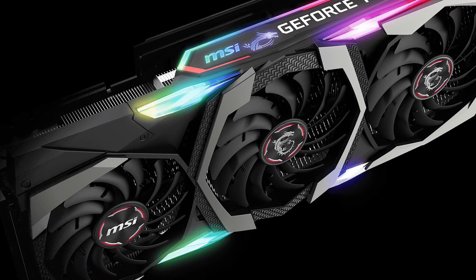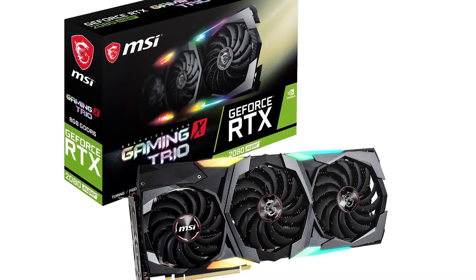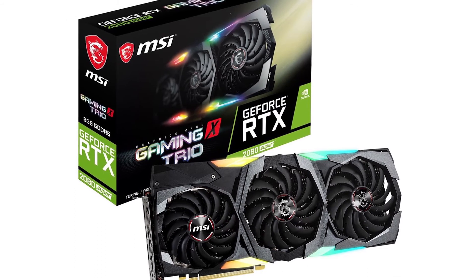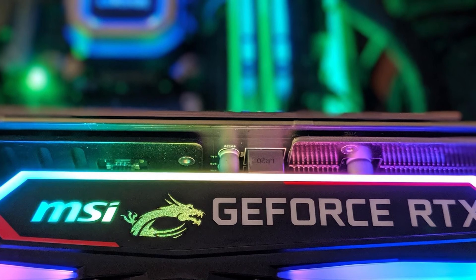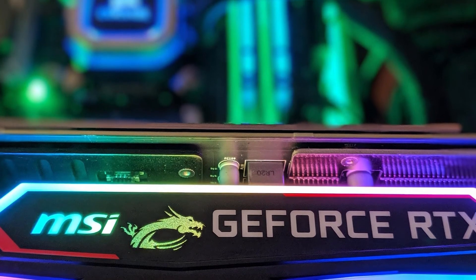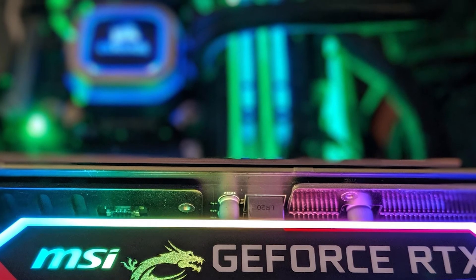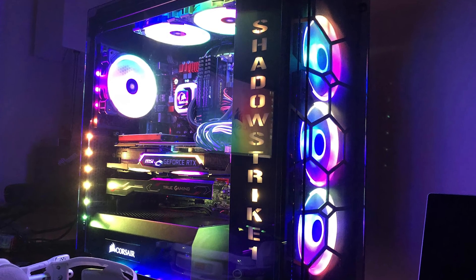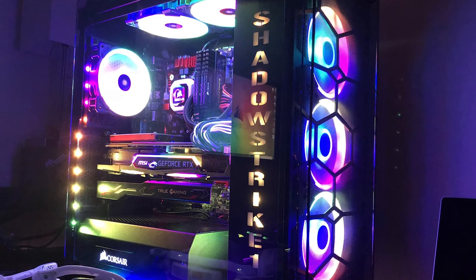Now, you can already tell that the main drawback to this card is going to be its pricing. The RTX 2080 Super was released with an MSRP of $699, and with the price of MSI's cooling solution added on top, it's obvious that you'll need to dish out a fair share of cash if you're after premium performance at higher resolutions or better ray tracing performance than what the more affordable RTX models have to offer.